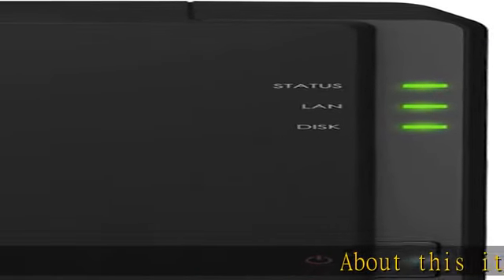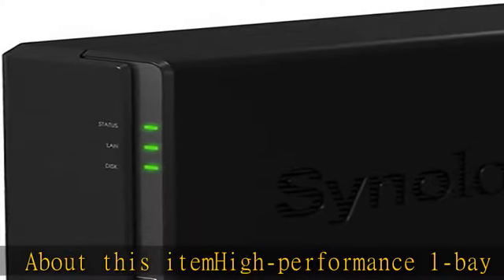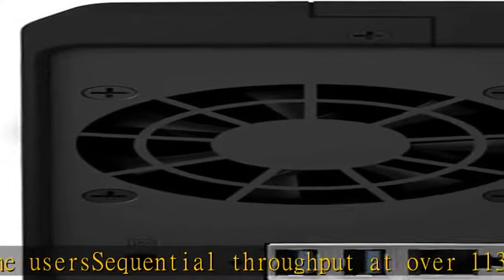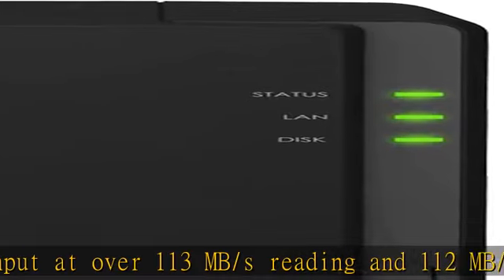High performance 1-bay NAS for small offices and home users. Sequential throughput at over 113 MB/s reading and 112 MB/s writing. 64-bit quad-core 1.4 GHz processor. Access and sync your files seamlessly from the network. Check the Synology website for full software features in the description to get this product today at the best price.